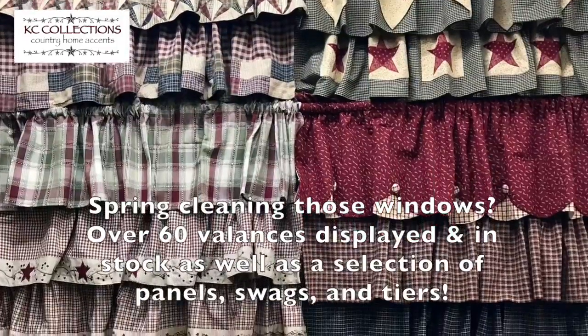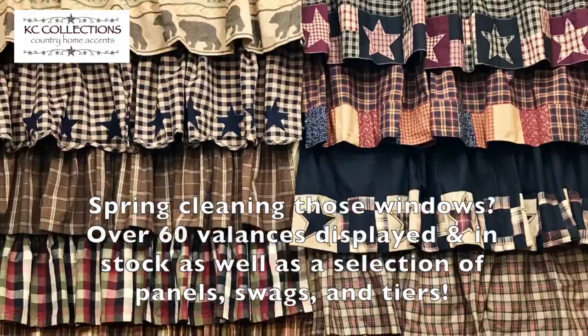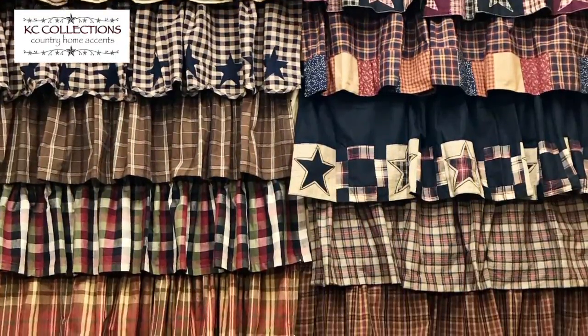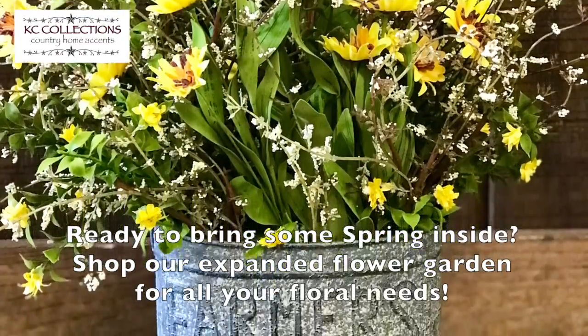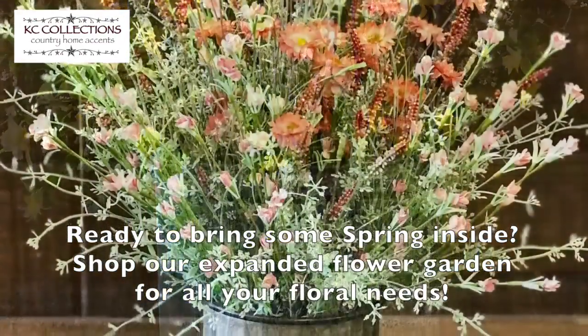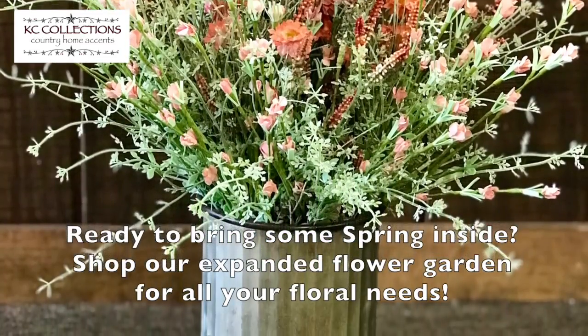So come see us at KC Collections in Buchanan, Virginia. Ready to bring a little bit of spring inside? We've got a large selection of flower arrangements, as well as an expanded flower garden. Come see us for quality, affordable floral.